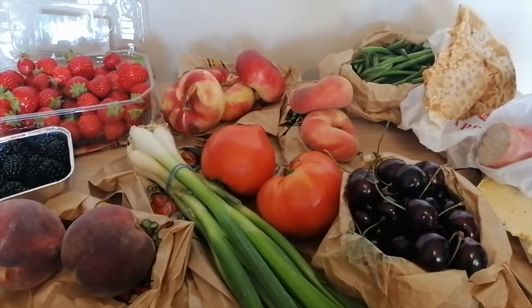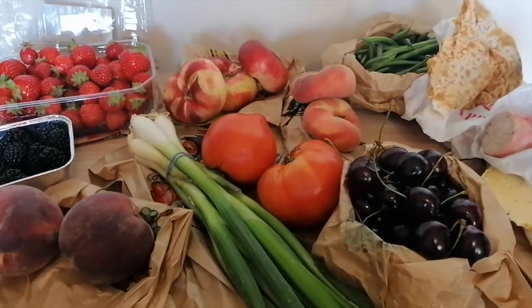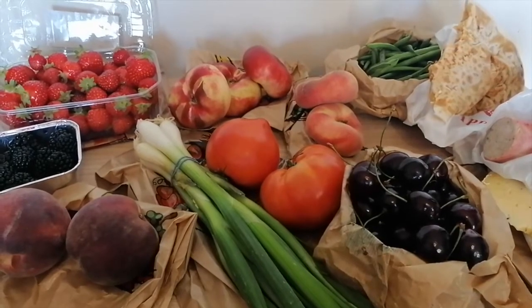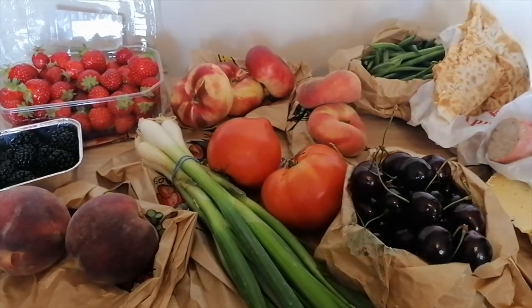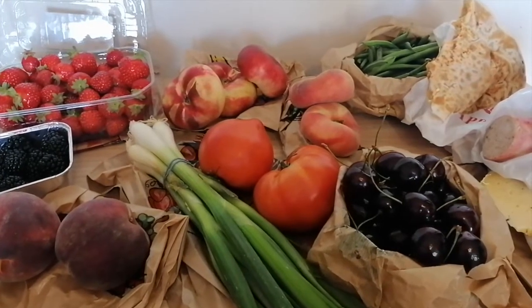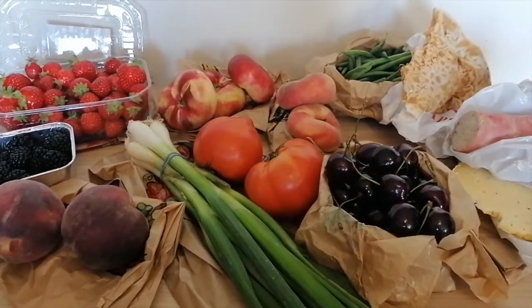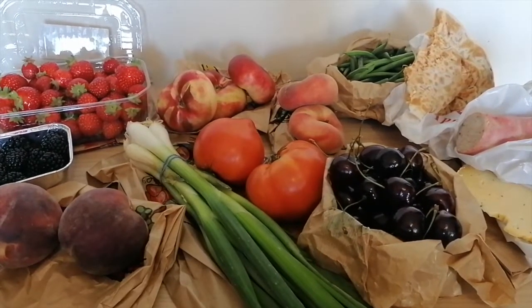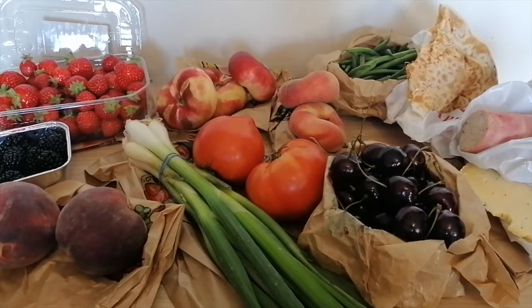Let me show you the fruits and vegetables that we got at the farmer's market this morning. This is super exciting as our favorite fruits are definitely the summer ones. We like eating seasonal fruits, so it is such a pleasure to finally have summer because it means we've waited a whole year to have these fruits.